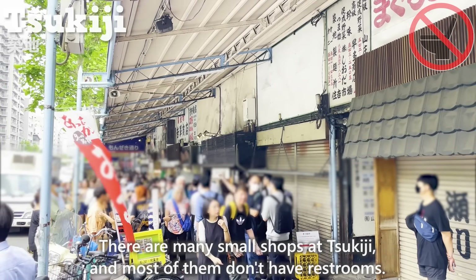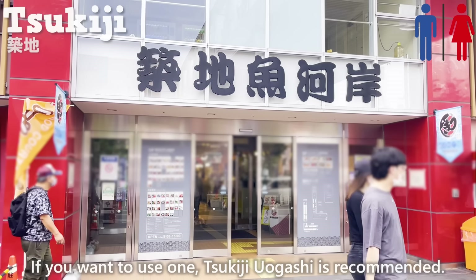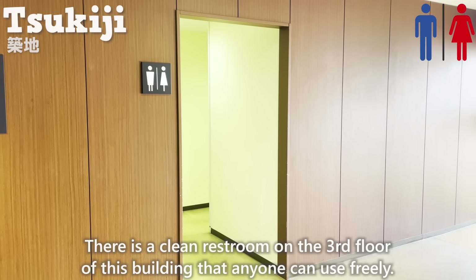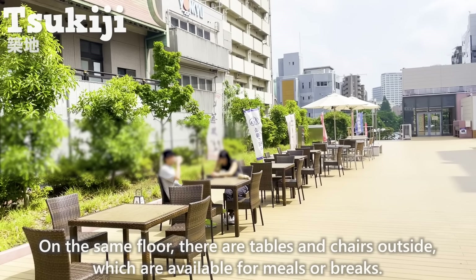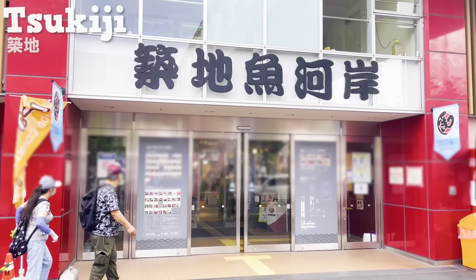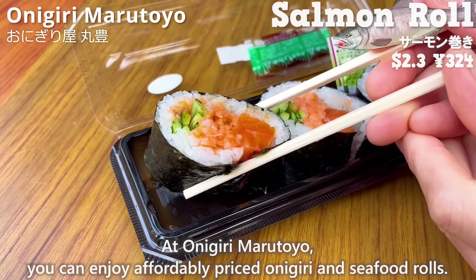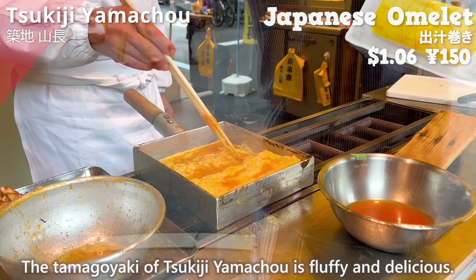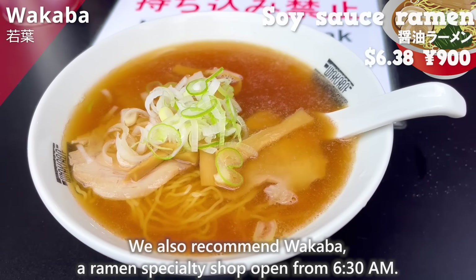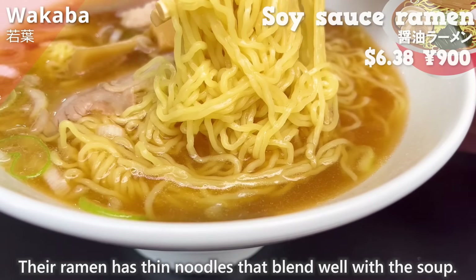There are many small shops at Tsukiji and most don't have restrooms. If you need one, Tsukiji Uogashi is recommended — there is a clean restroom on the third floor that anyone can use freely, and there are tables and chairs outside for meals and breaks. At Onigiri Marutoyo, you can enjoy affordably priced onigiri and seafood rolls. The tamagoyaki of Tsukiji Yamacho is fluffy and delicious. Wakaba, a ramen specialty shop open from 6:30 a.m., serves ramen with thin noodles that blend well with the soup.